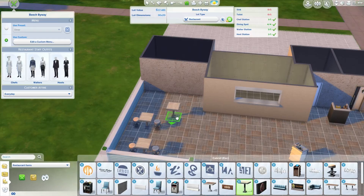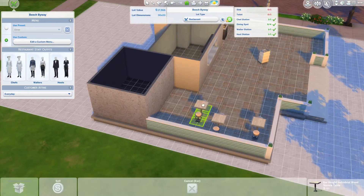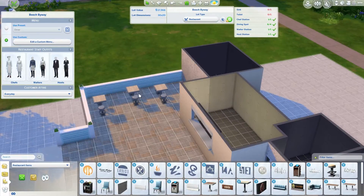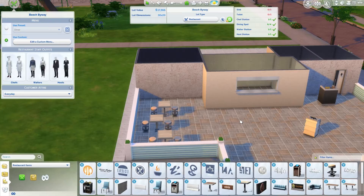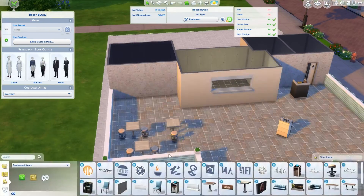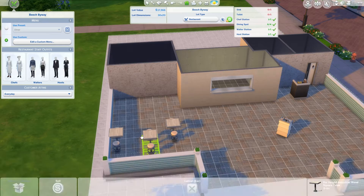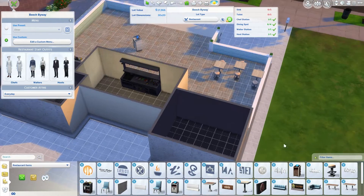I didn't decorate a whole lot to be honest, with the new stuff. I did put some on the walls, a few up on the front. I like everything plain — my house is not even decorated. And then I couldn't figure out the tables, which I do like how they hook together. It makes things a whole lot easier. They don't have to drag one at a time.